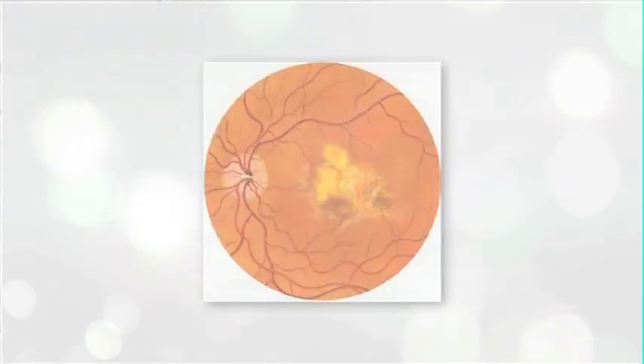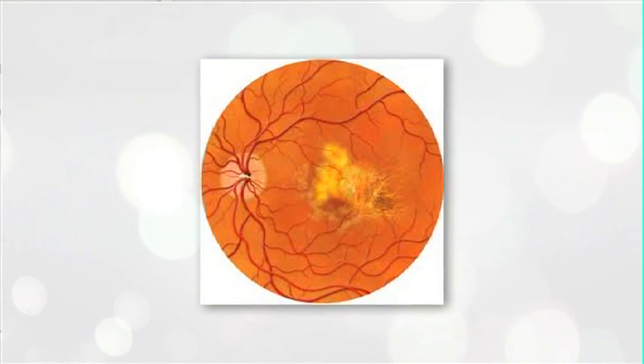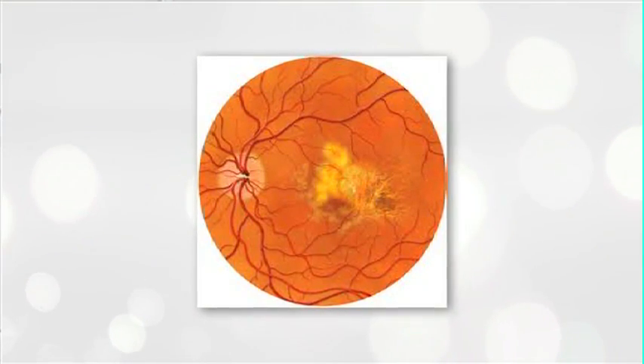If there is damage to your macula, we can only try to prevent it from getting worse, but we can't treat what's already been lost. Coming in for a regular eye exam is going to help us diagnose and start to prevent progression of the eye disease.